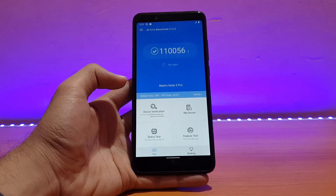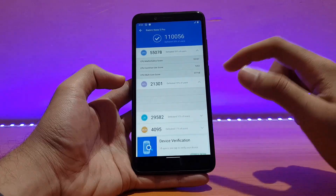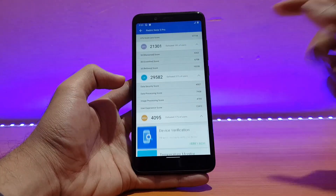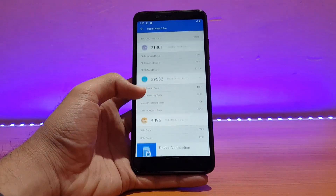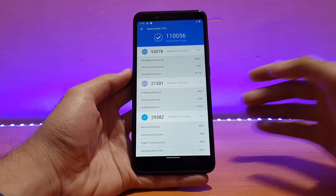Talking about performance, let me show you my last AnTuTu score. I got a score of 110,056. For more details you can pause the screen and have a look — it's an awesome score.